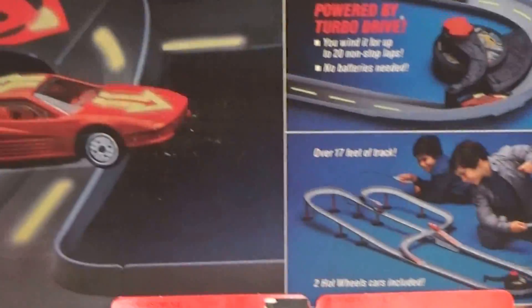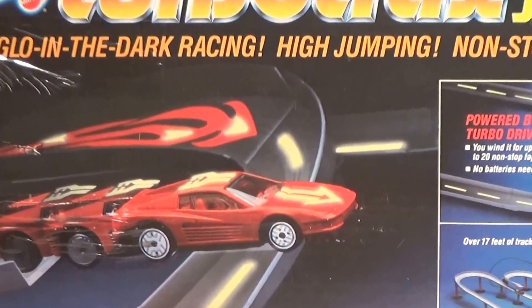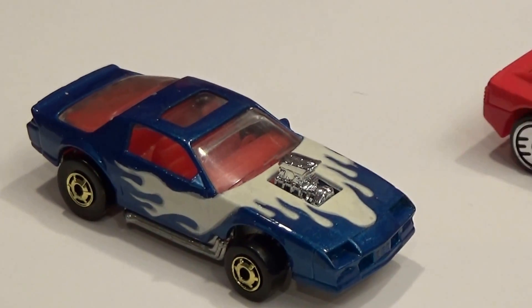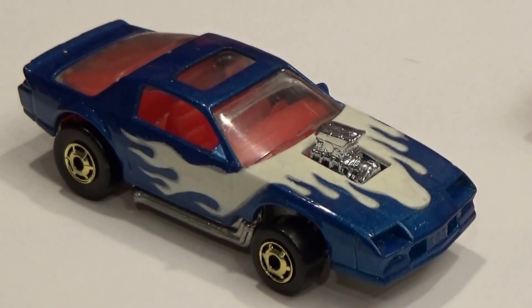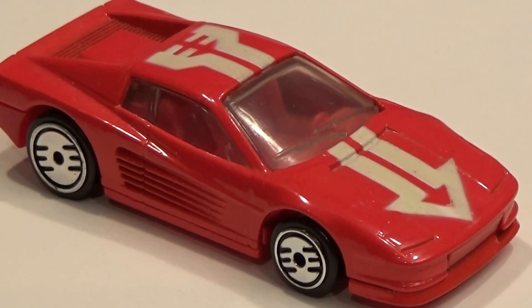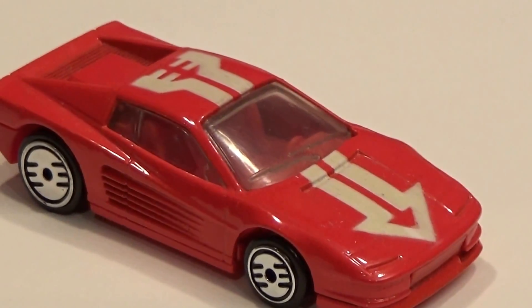The other Turbo Trax set I have here is the Turbo Glow Jump Set, and it featured a Ferrari Testarossa in red with neon glowing tampos. Also there was the Blown Camaro in metallic blue with neon glowing tampos. I did manage to locate both of these cars in 2014. The Blown Camaro was difficult to come by in mint condition such as this one. However, the real challenging piece for this pair was the Ferrari Testarossa — I don't have any explanation, but it was extremely difficult for me to get. I've only seen it once, and here it is.